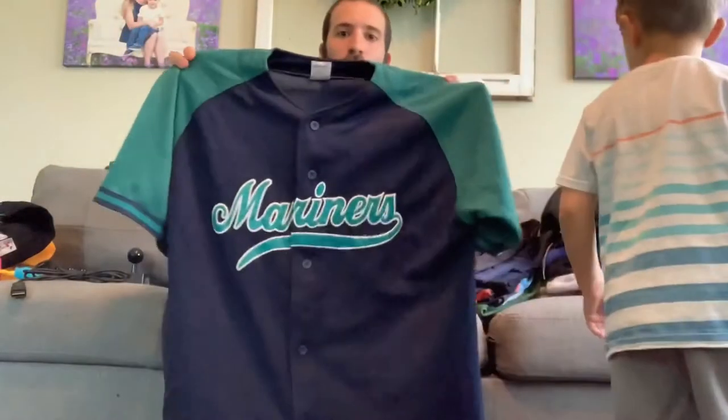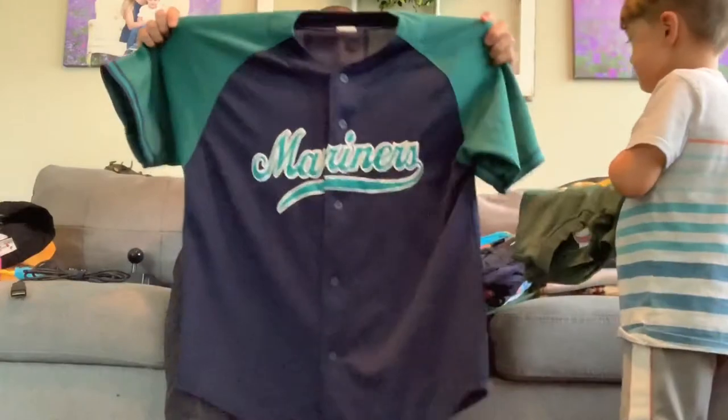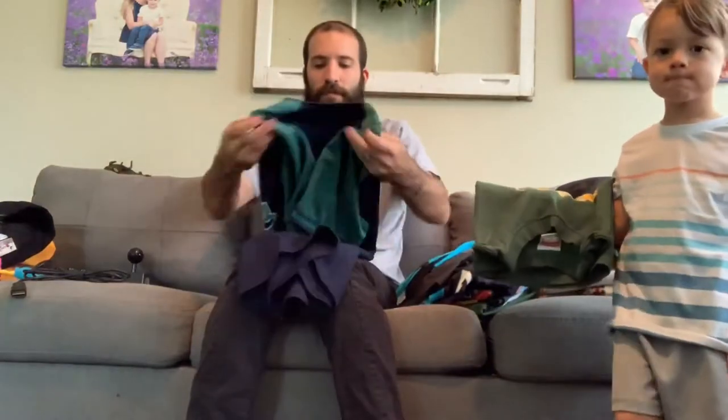Let's jump into some clothing. First up, we got this Seattle Mariners jersey right here. Really nice size — this is a large but it fits like an XL. It says DJ on the back — that is a player, DJ Tiller or something like that. Anyway, I should be able to do pretty good on that one, probably about 30 bucks.